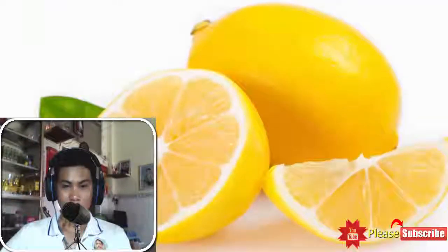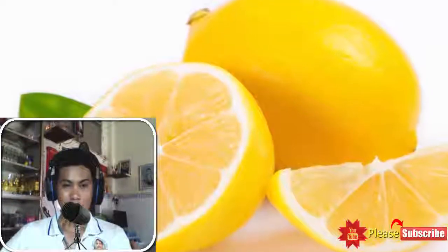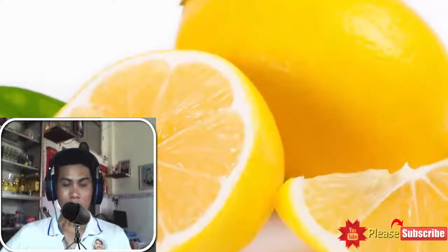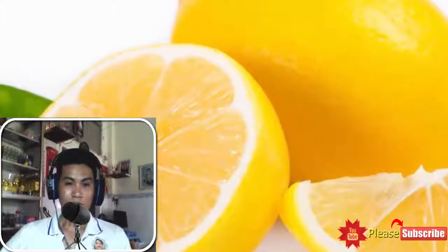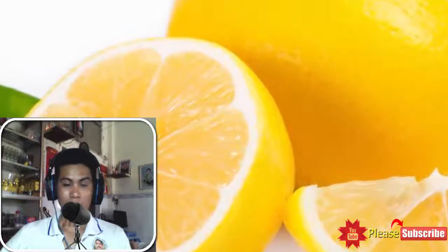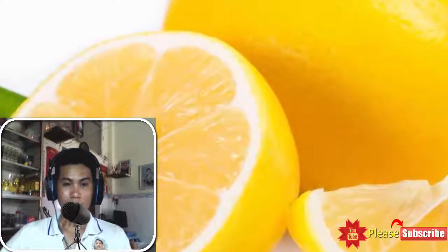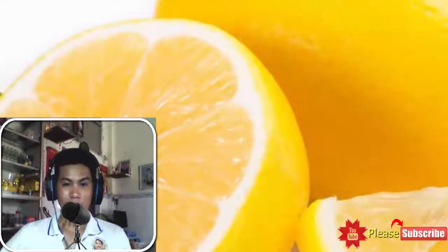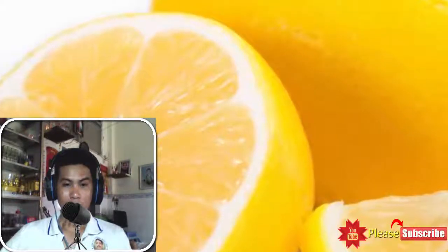1. Lemon. Lemon contains citric acid, which has the ability to stimulate the function of digestion in your body. The action of lemon on your digestive system enables it to get rid of the toxins and undigested material that generally accumulates on the colon, the last part of your small intestine, giving rise to constipation as a result.